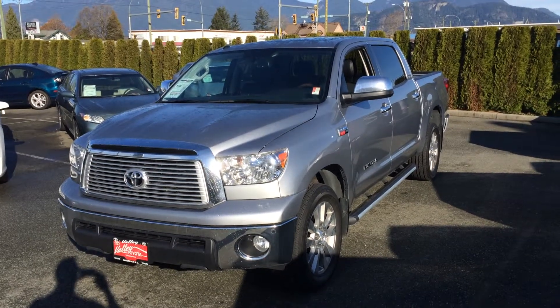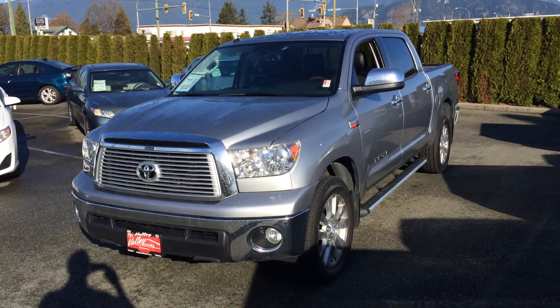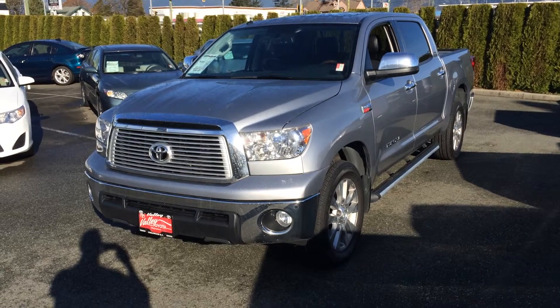Good day. Welcome to ValleyToyota.ca. We're going to have a look at a fresh trade-in. This is a 2012 Toyota Tundra Platinum Edition CrewMax four-wheel drive, stock number 15442A.